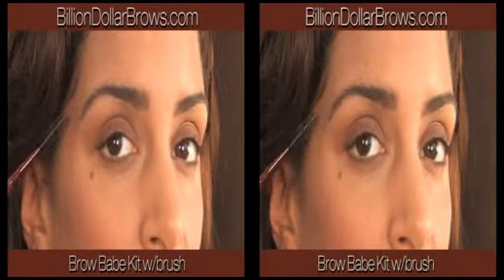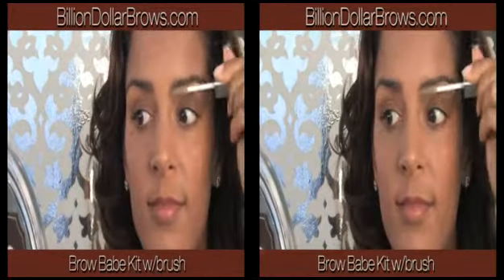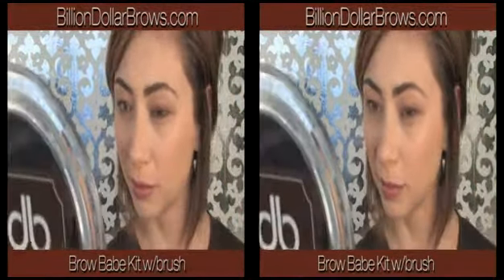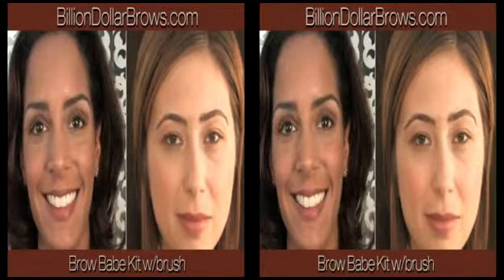Finally, complete the look with our clear brow gel. Just a few strokes and your brows will stay in place and look great all day. Billion-dollar brows — get the beautiful brows you deserve.